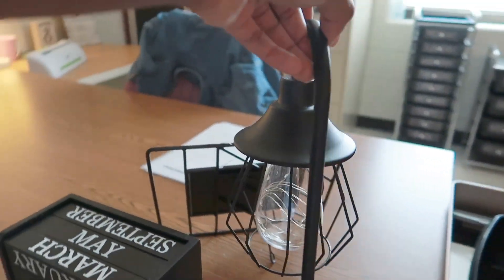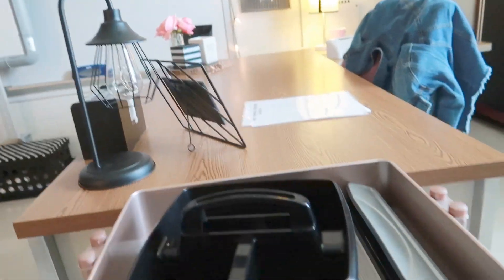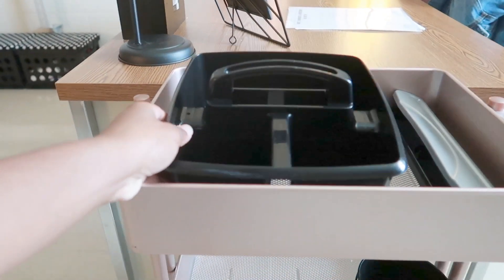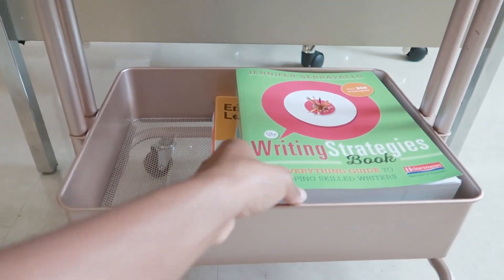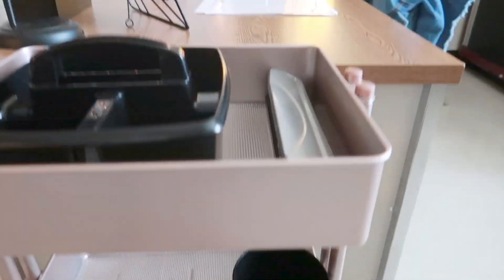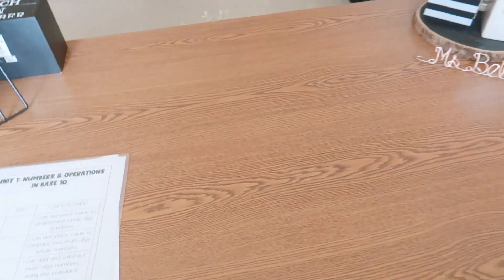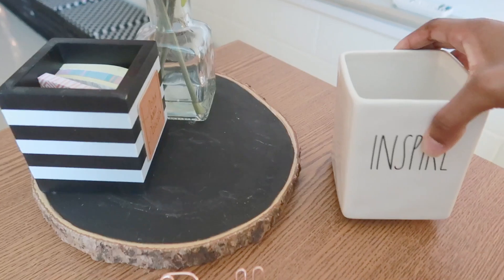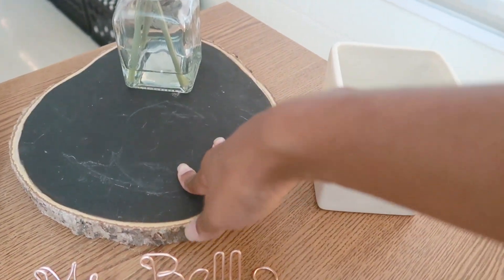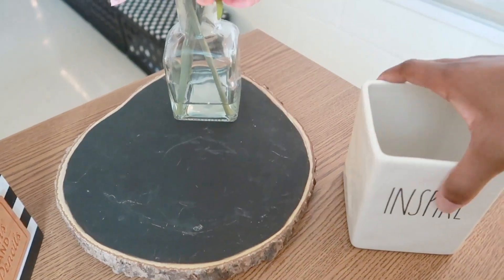This is my little lamp from Hobby Lobby — it's battery operated and so cute. Then there's another one of those crates with a little cart on top that I don't really use much since I'm always at my virtual setup. Down here is just an empty spot and some current resource books I'm reading. I have a picture frame I haven't put a picture in yet, a spot for pens and tools, a little wood slab with black chalk paint on top, and a little flower vase.